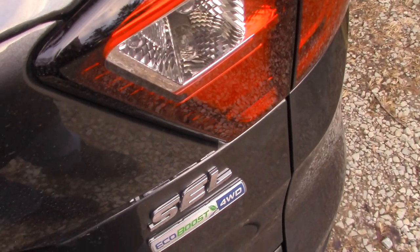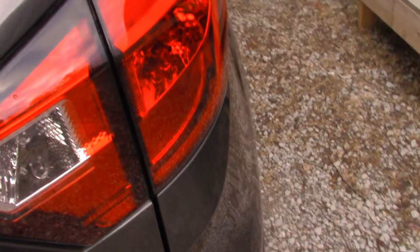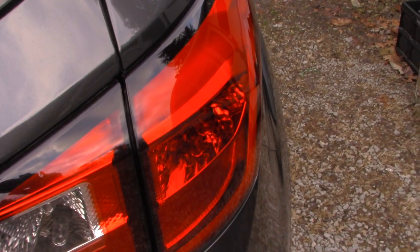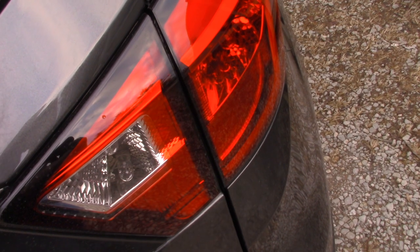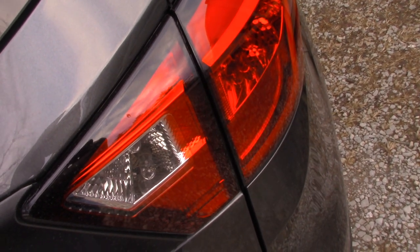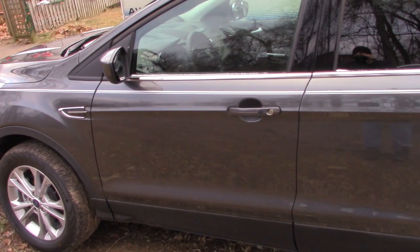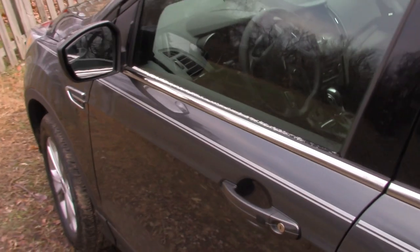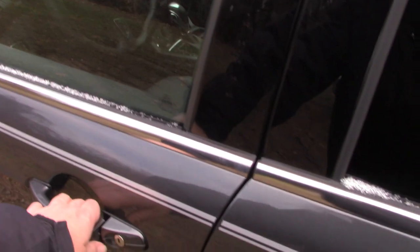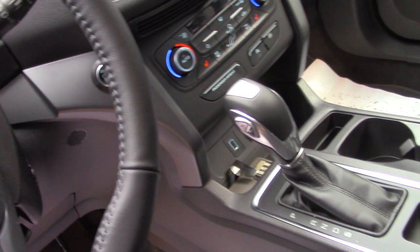Here is the SEL, which is the next one up in the trim lineup. If you ever saw that 2017 Escape Titanium, that was a loaner vehicle. This has some features that same one I actually had — well, that might have been the seating and the keyless ignition, which I don't really care about and think is stupid.